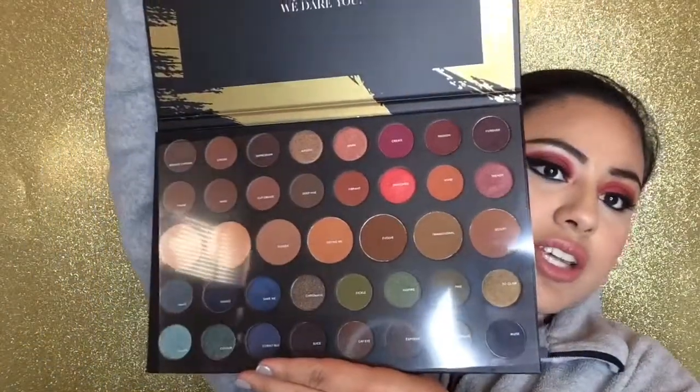Hi guys, welcome back to my channel. In today's video I'll be showing you how I created this look. I was finally able to get my hands on the Dare to Create 39A palette by Morphe. The whole packaging is just beautiful — I'm obsessed with it. The outer packaging is matte black with a gold detail, and inside it comes with a little sheet listing all the eyeshadow names. I'm completely in love and impressed with this palette. If you want to see how to get this look, just keep on watching.